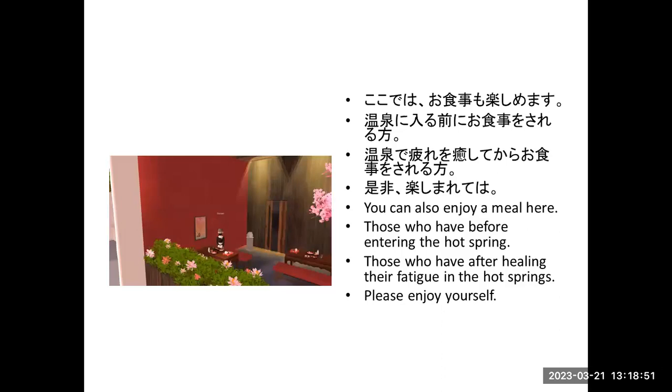Those who have a meal before the hot springs, and those who heal their fatigue after the hot springs — please enjoy yourself.